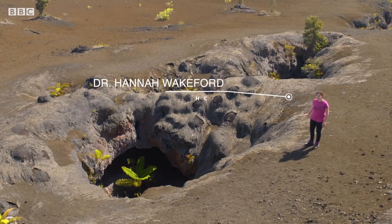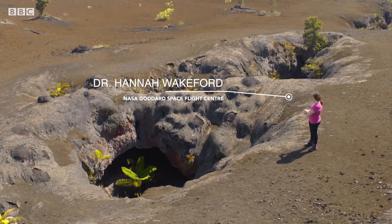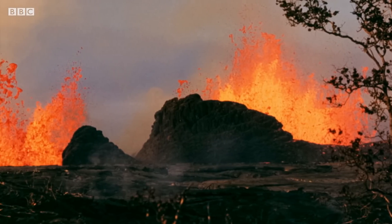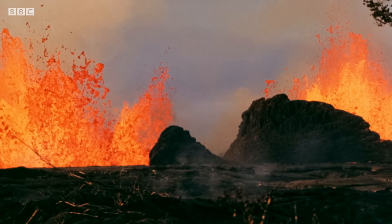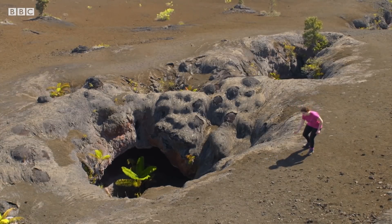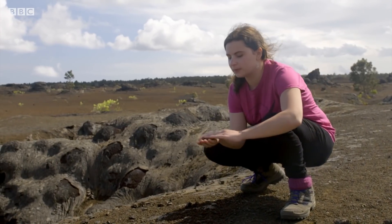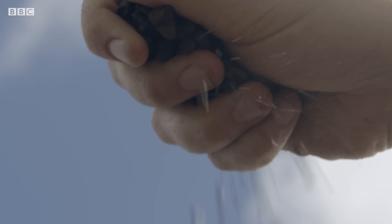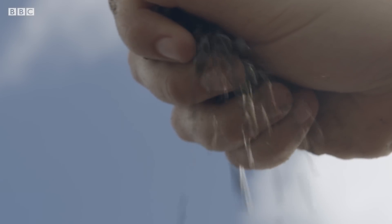Right here was the site of a massive eruption. All along this fissure, fountains of lava shot into the air nearly 100 meters high. The liquid lava droplets then cooled and solidified in the air before raining down onto the surface as tiny pebbles. This is what we think the rain might be like on planets like 55 Cancri e.